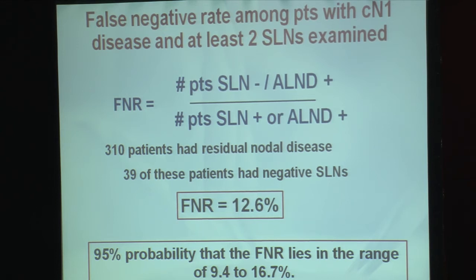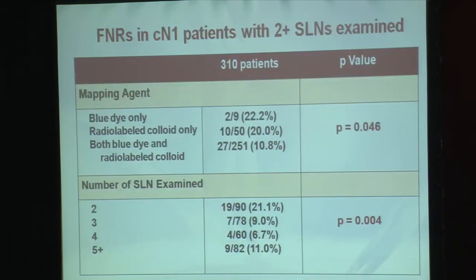The false negative rate of this study was 12.6%, in patients with clinical N1 disease and at least two sentinel nodes examined. This false negative rate is slightly higher than our predefined endpoint for this study. However, when we look at variables that impacted the false negative rate, it was very clear that those patients who underwent sentinel lymph node mapping with both blue dye and radiolabeled colloid as recommended by the protocol had a statistically significant lower false negative rate of 10.8%.